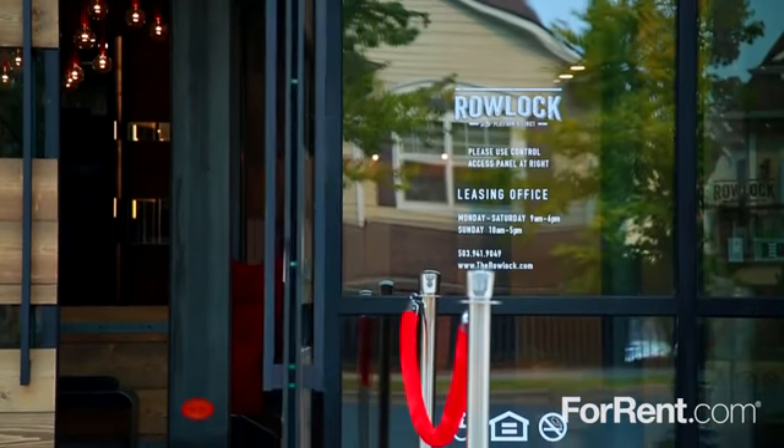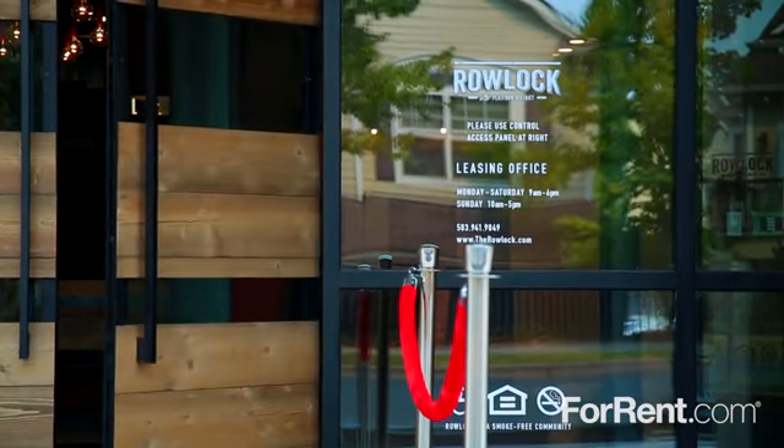Schedule your personal tour today at Roelock. For more information and more videos, visit our channel!